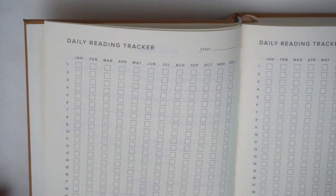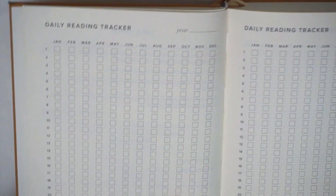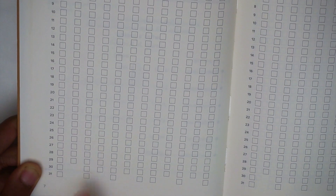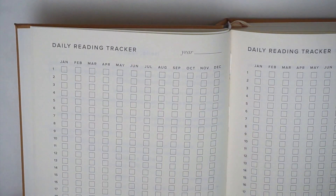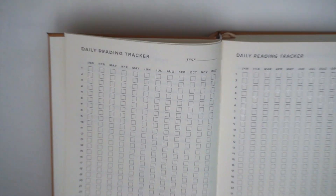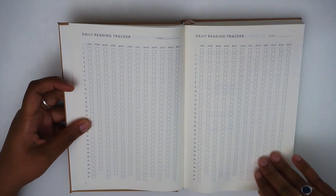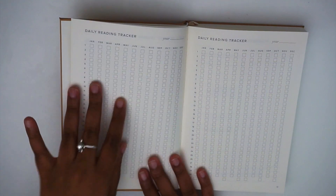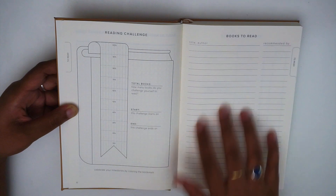The next pages are the daily reading trackers. Each page covers a full year — you put the year at the top and then all 12 months with all possible days for each month. You can fill in the box for each day to track how many days you've read that year. There are four pages total, one year per page, so you can track four years of reading.